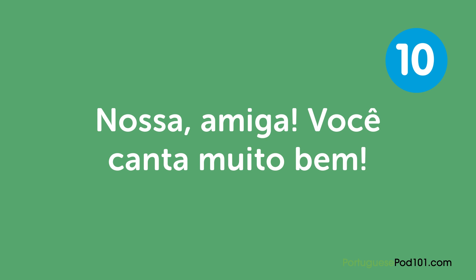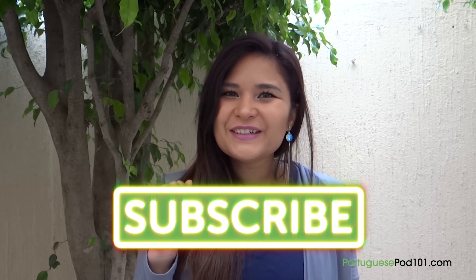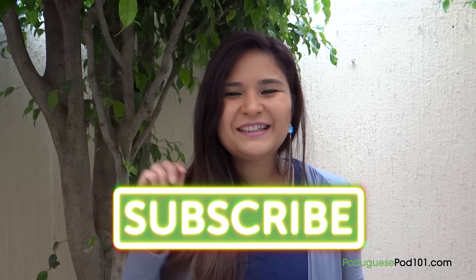"Você canta muito bem" — You sing very well. That's the end of our top compliments! Did we miss any? Let us know in the comments. Don't forget to subscribe to PortuguesePod101.com. See you next time! Até mais! Tchau, tchau!